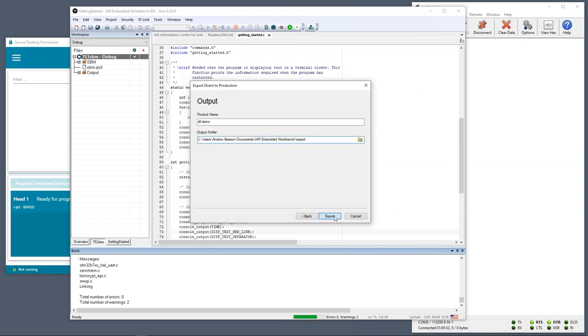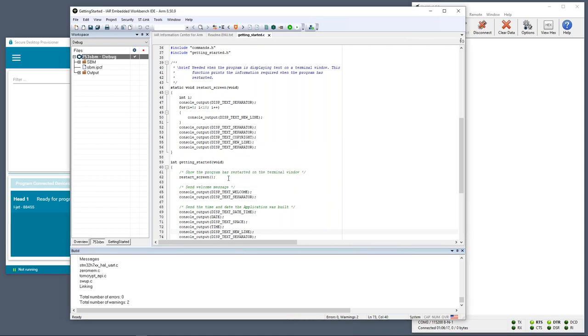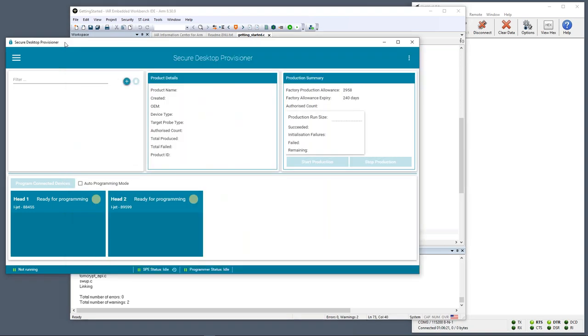This is a fully encrypted package. In a real system we could take that package, send it to the factory using FTP or any means, safe in the knowledge that nobody else can get access to it. At this point I'm going to switch to the Secure Desktop Provisioner product.